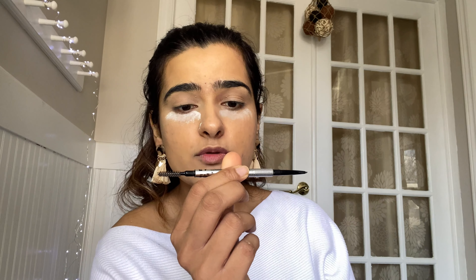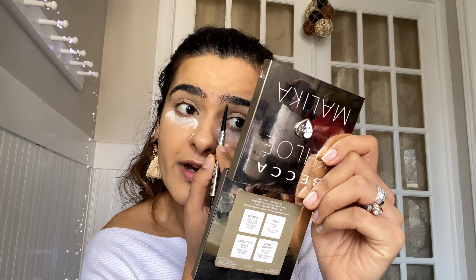I will move on to do my brows and I'm using the Benefit brow pencil in shade 4.5.